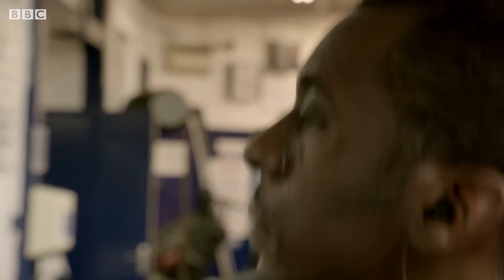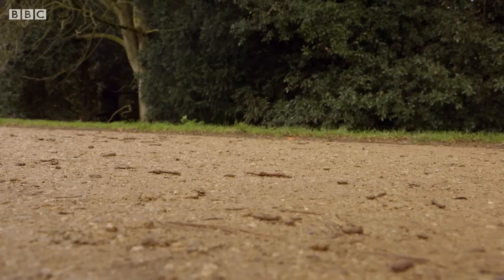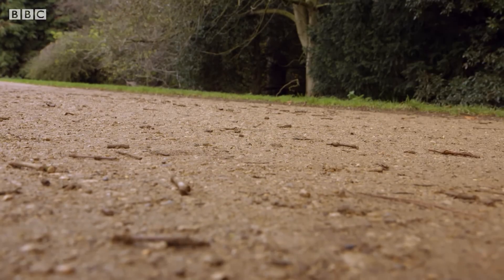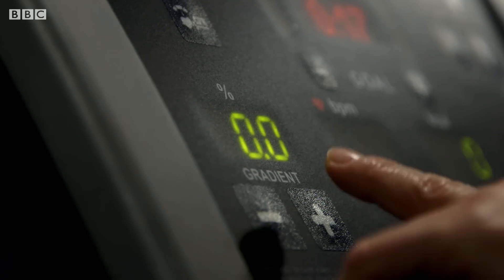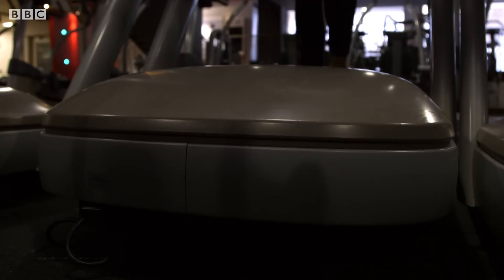Does one of them get you fitter than the other? Well, there's a decent chance you're burning more calories if you're out in the open air. Running outside actually uses up more energy than running at the same speed on a treadmill. This is largely due to wind resistance, which you just don't get running indoors. However, a study conducted at the University of Exeter showed that you can easily compensate for this in the gym simply by setting your treadmill to a 1% gradient.